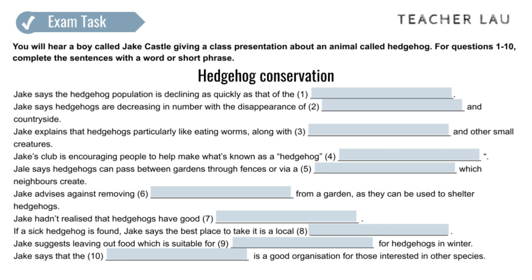Let me tell you about some of the things that can be done to help save the hedgehog population. One thing we're promoting at the club is what we call the Hedgehog Highway, which doesn't mean building a special bridge or road for them, though that would be cool, but making sure they can pass from garden to garden without obstacles getting in the way.